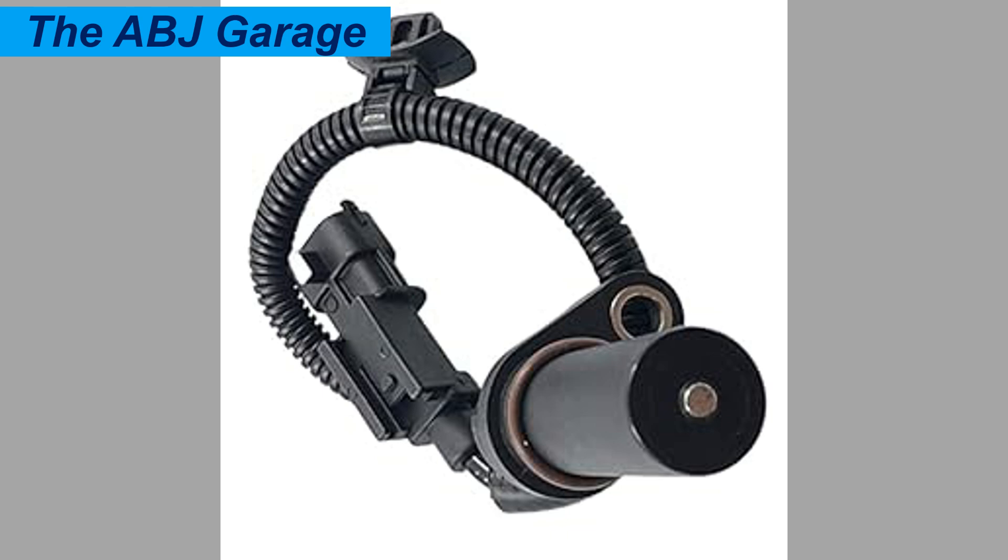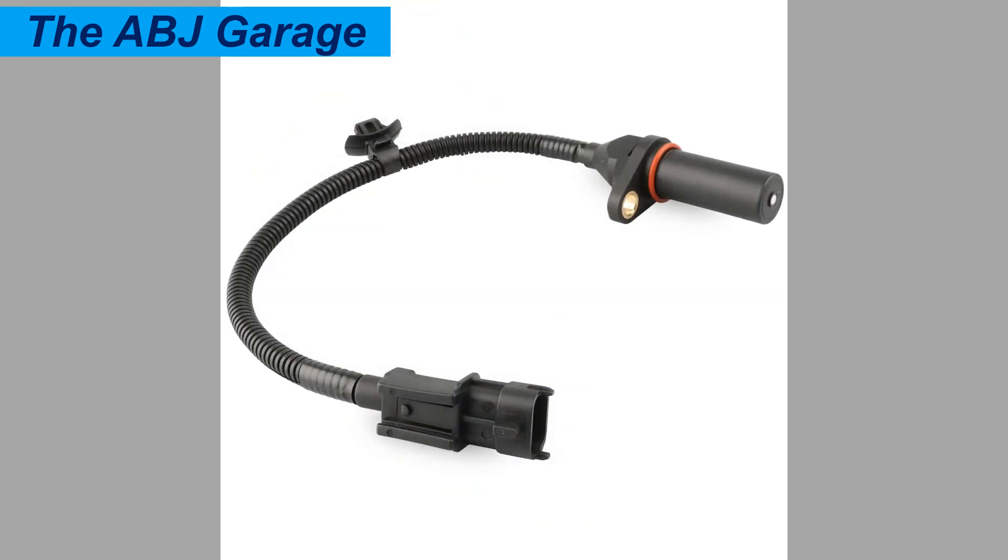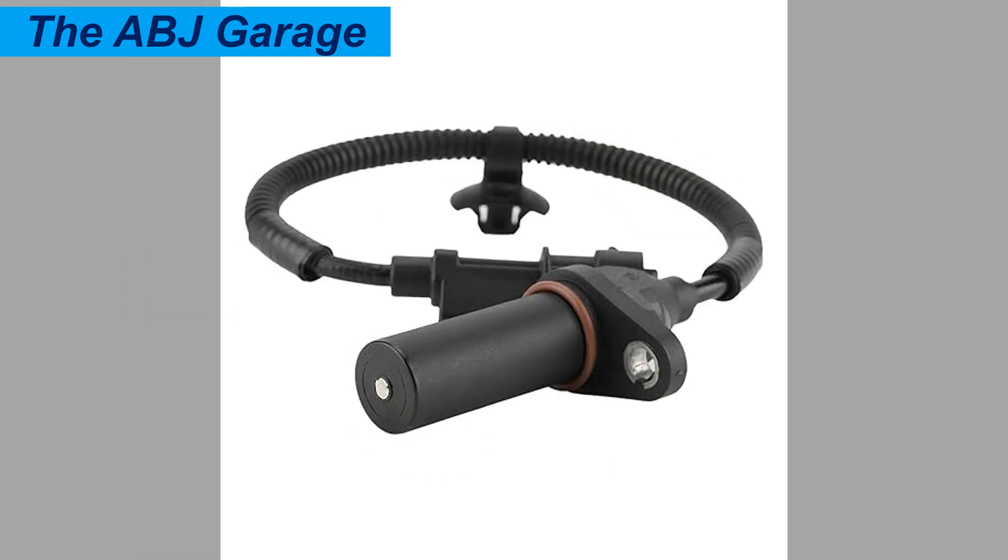Number nine is engine backfiring. If ignition timing is not correctly maintained, it can result in backfiring — characterized by a loud popping sound from the exhaust, sometimes accompanied by black smoke, and unburned fuel entering the exhaust system. All of this could be caused by wrong ignition timing from a failing crankshaft position sensor.